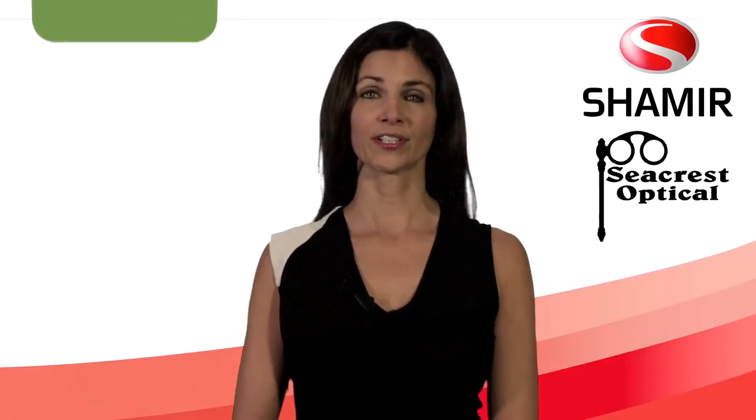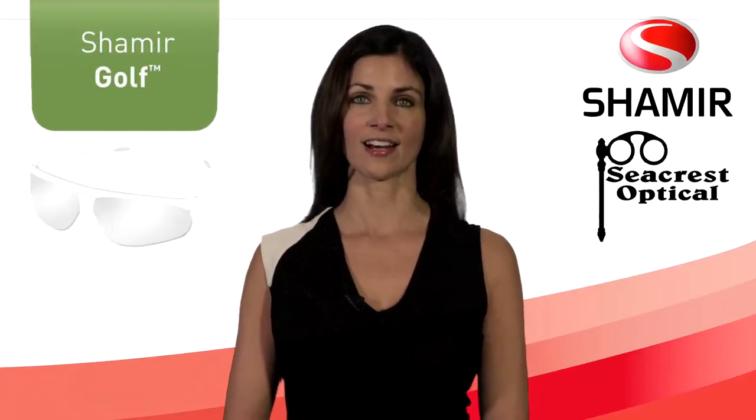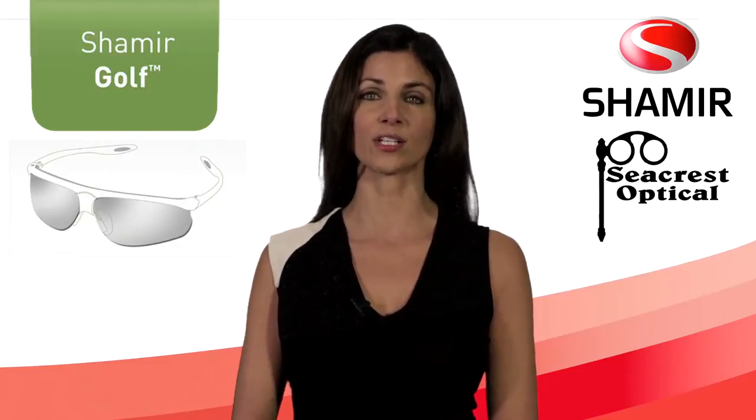Because you're a photographer, your local eye care professional may have already recommended the Shamir Golf Lens — a state-of-the-art progressive lens designed specifically for wrap-around frames and a golfer's three critical points of vision.